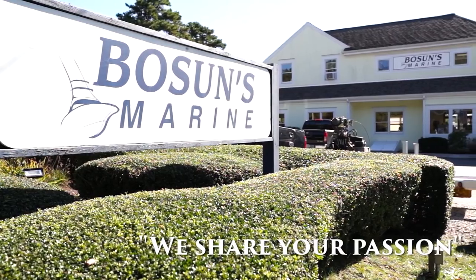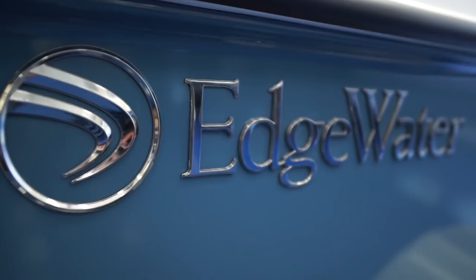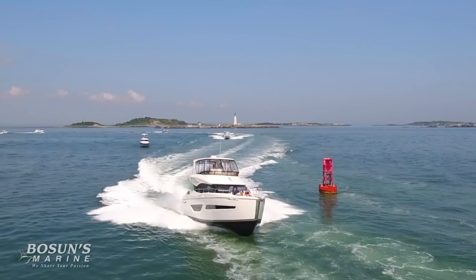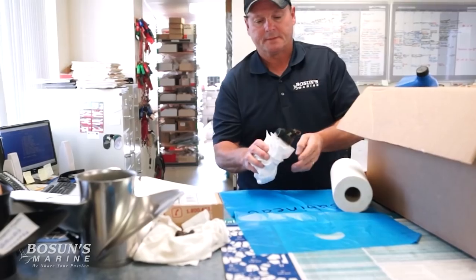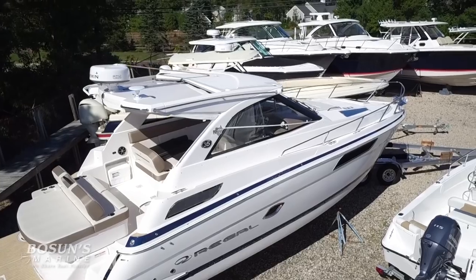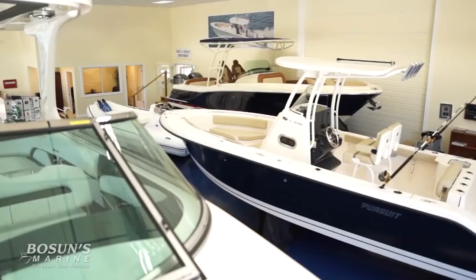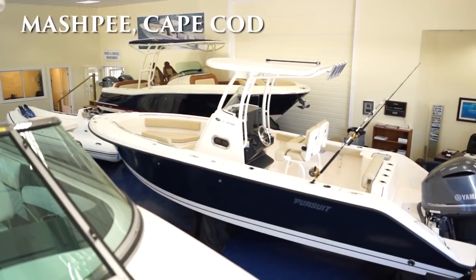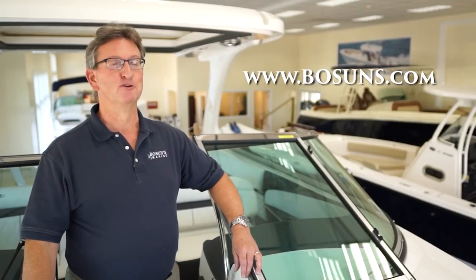Hi, I'm Tim Ledham, owner of Bosun's Marine. At Bosun's Marine, we share your passion — it's more than just a tagline. For over 33 years, Bosun's Marine has been bringing you the finest power boats in the industry. We are committed to bringing you unparalleled service year round, year after year. From offshore fishing and cruising yachts to small family-oriented day boats, come visit us at one of our showrooms here in Massachusetts beyond Cape Cod or at our new showroom in Peabody, just north of Boston. Check us out online at Bosuns.com.